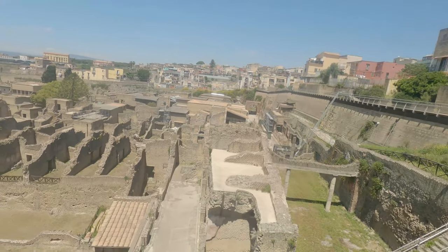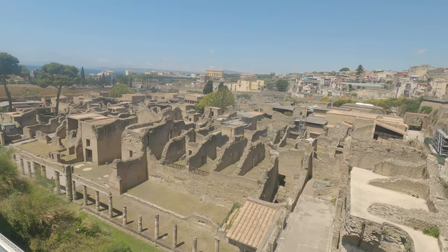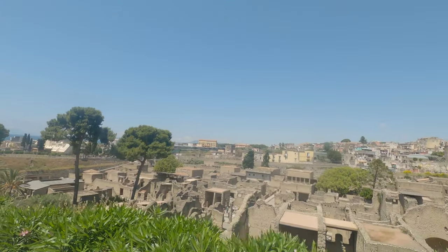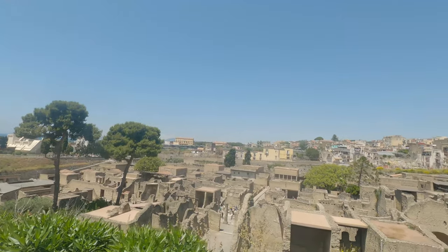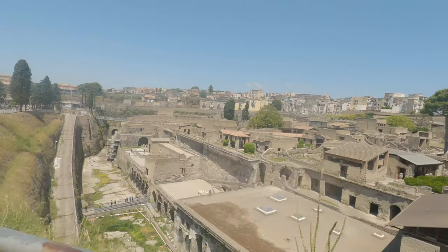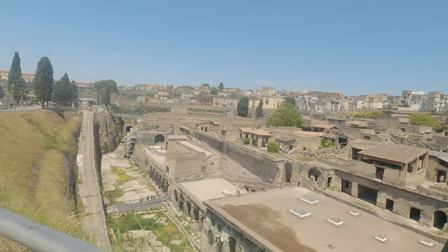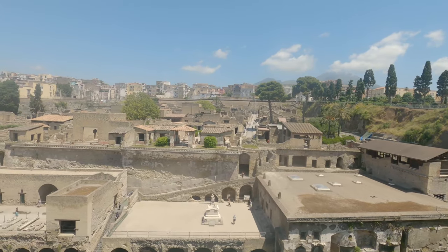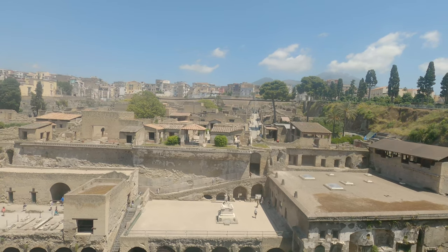Today we'll be exploring the ruins of Herculaneum. Ancient tradition connected Herculaneum with the name of the Greek hero Heracles, an indication that the city was of Greek origin. The particular circumstances of the burial of Herculaneum, unlike those of Pompeii, led to the formation over the city of a compact mass of volcanic material about 50 to 60 feet deep. Although this layer made excavation very difficult, it preserved Herculaneum and prevented tampering and looting.